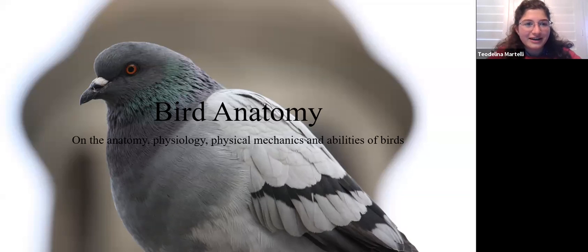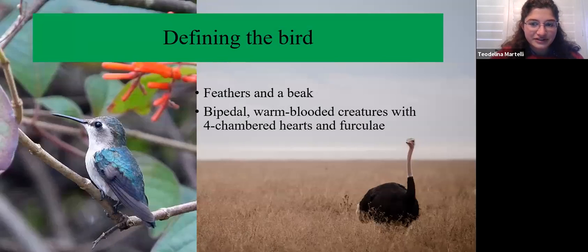Let's get started on bird anatomy and what makes these creatures tick. We're going to talk about the physical aspects — anatomy and physiology, which includes the chemical aspect, the physical mechanics of how they work, and their abilities. Some parts of physiology will be reserved for the next talk in April, which is going to be on migration right when migration is happening.